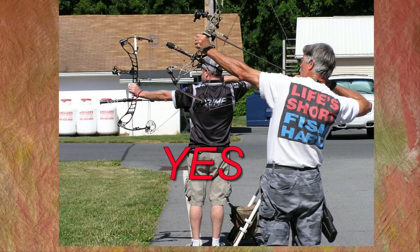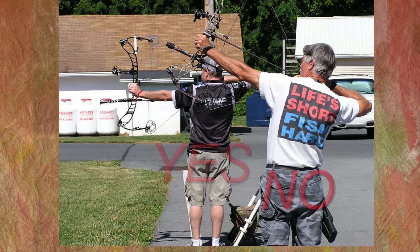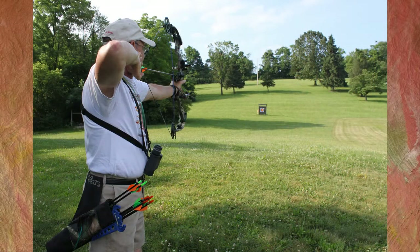Never allow your bow to rise above the perpendicular when drawing your arrow — an accidental release has the possibility of exiting the range. When several archers are using the practice range, courtesy dictates that all archers limit the number of arrows shot to four, and then retrieve arrows.